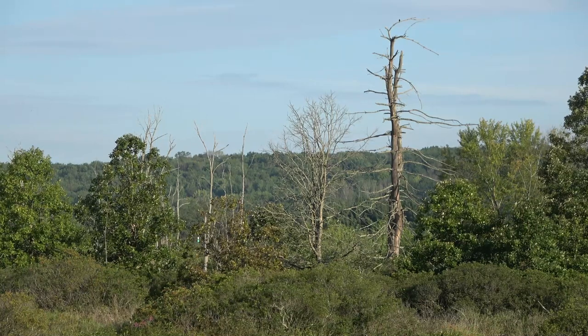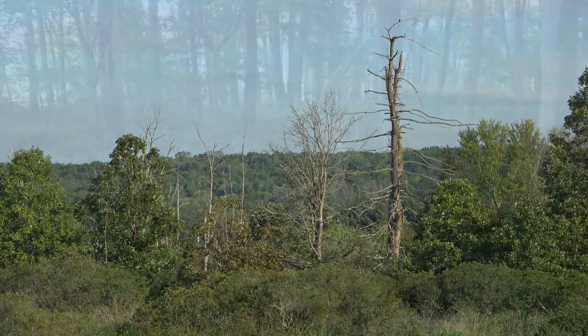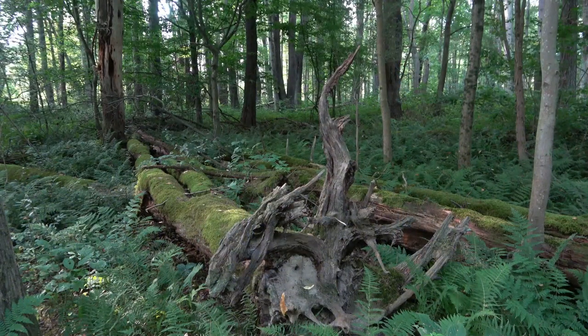Like the standing dead trees, the ancient shipwrecks below are also reminders of time passing in this protected area.